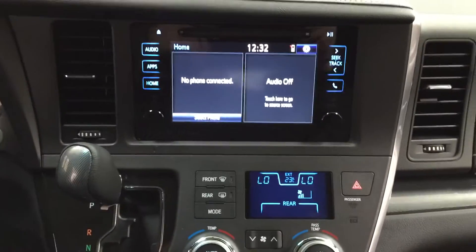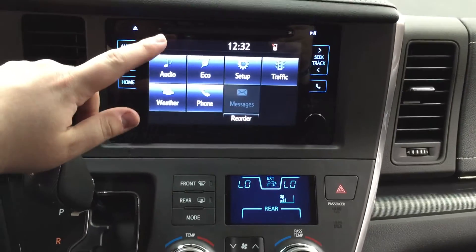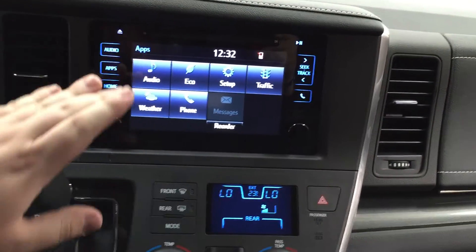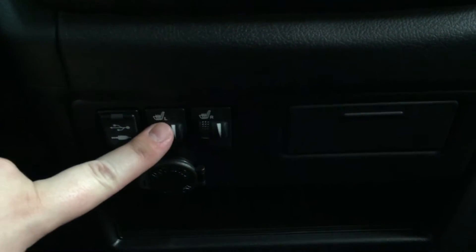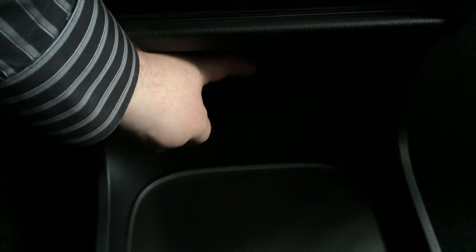Now we're going to be taking a look at your center dash as well as your touch panel display. If we head into your apps menu you're going to see your audio, eco setup, and a couple of other features. Down here you have your temperature control settings as well as your rear temperature. Down below that you're going to see your USB and your heated seat controls for your driver and passenger with your additional power outlet, and then another power outlet just located down below.